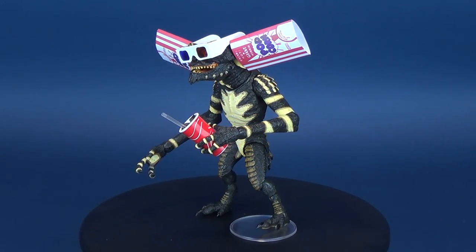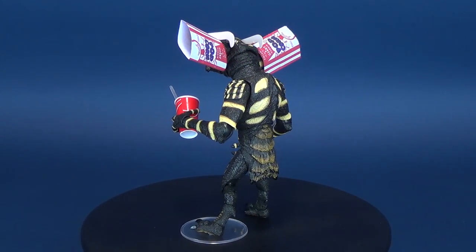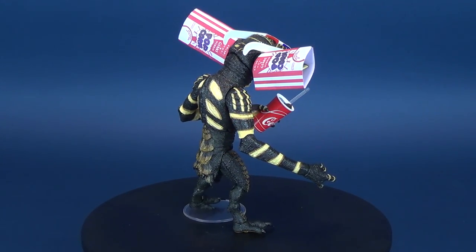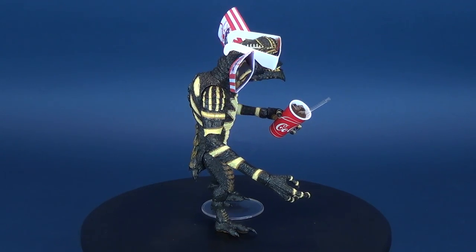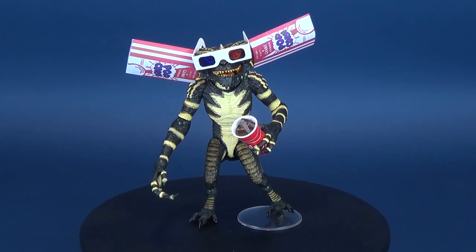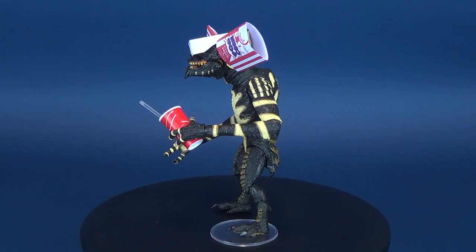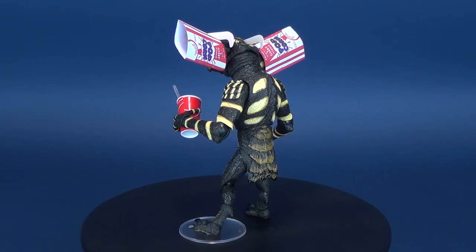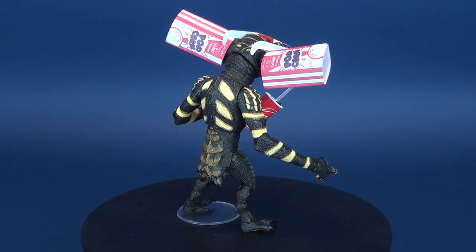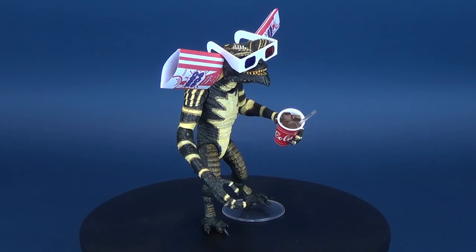Talking a little bit about the theater room — it would be pretty neat if NECA could release a theater diorama, maybe with three or four seats, so you could have the Gremlins displayed in their various different looks. Just an idea for NECA Toys if they're watching. Either way, some of the best things we've been looking at on this channel in 2019 have been what NECA has been producing.